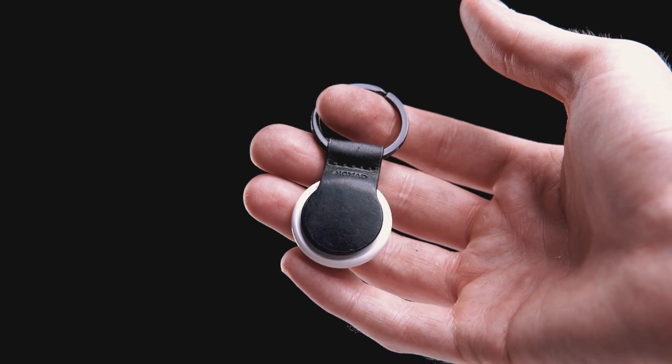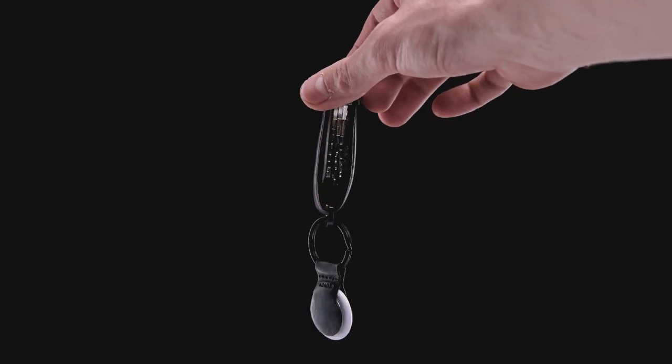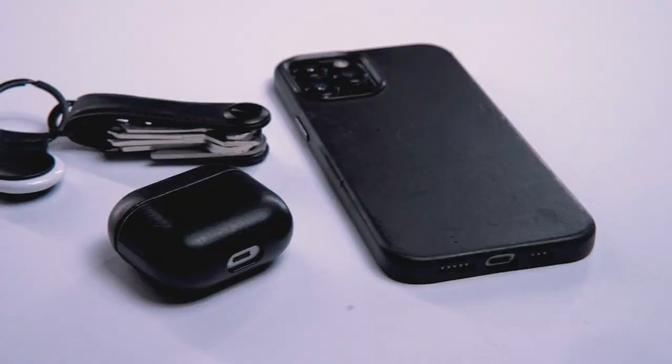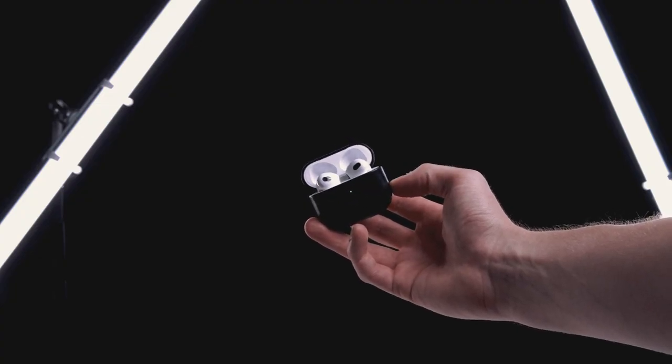I've put an AirTag with this neat black leather Nomad Apple AirTag keychain on my key organizer, because I always forget where my keys are. Music is something that I need every day, that's why I have these third generation Apple AirPods. I got them for my birthday and I immediately fell in love with them.